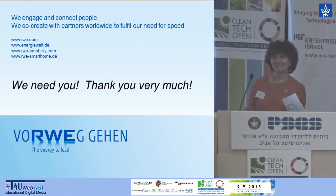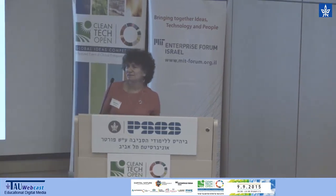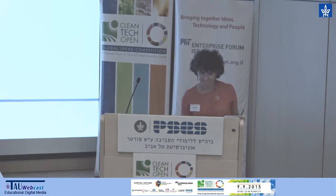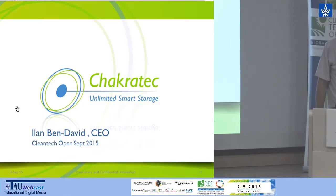Thank you so much, Miki. And now we are about to start the second set of presentations of the more mature companies, another look into the future. Our first company will be CheckerTech with Ilan Ben David. Each of you will have six minutes, including Q&A, and you can run your own time.